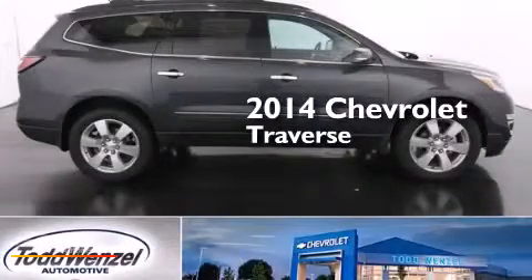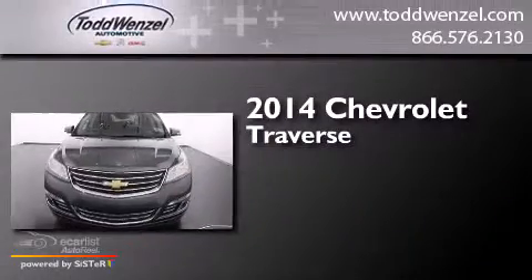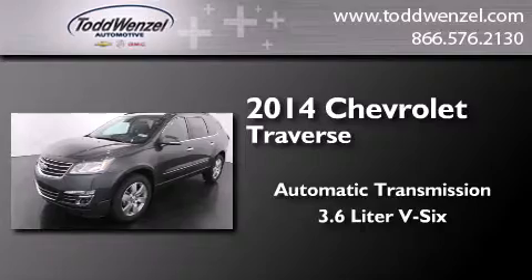This is a brand new 2014 Chevrolet Traverse. This crossover has an automatic transmission and a 3.6L V6.